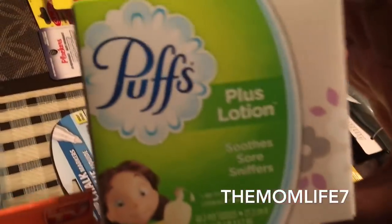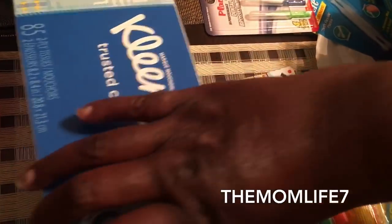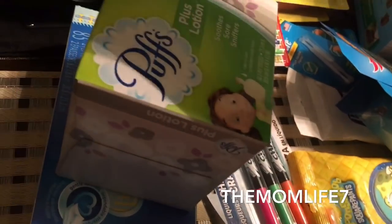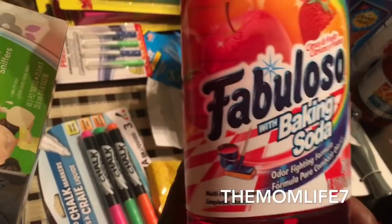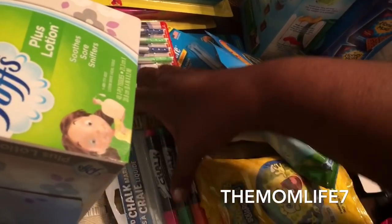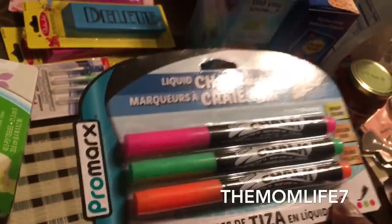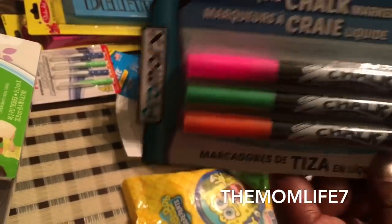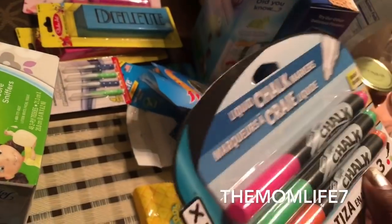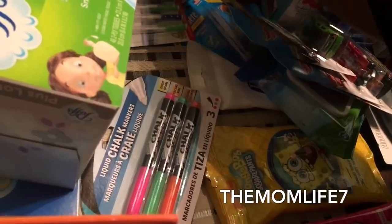This is nothing too exciting — Puffs Plus Lotion tissues, because we've been under the weather. Also some Kleenex tissues. We grabbed some more Fabuloso with baking soda — 99 cents, nothing too exciting. And I don't know if you remember from my last haul, I grabbed a chalkboard for my son, so I got these liquid chalk markers — comes with three colors for 99 cents.